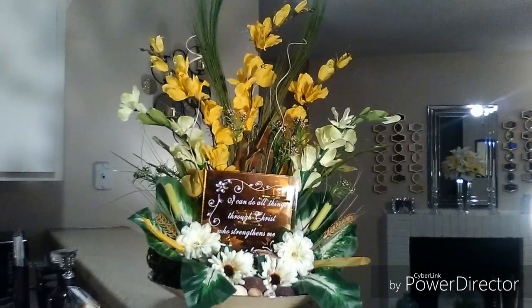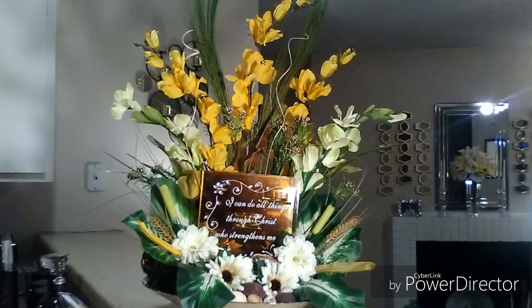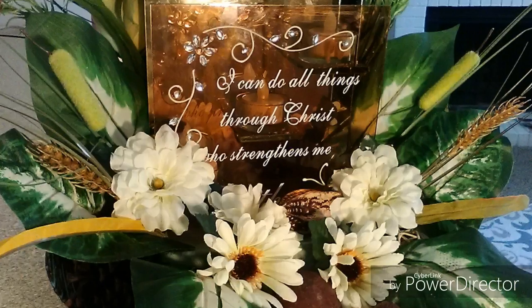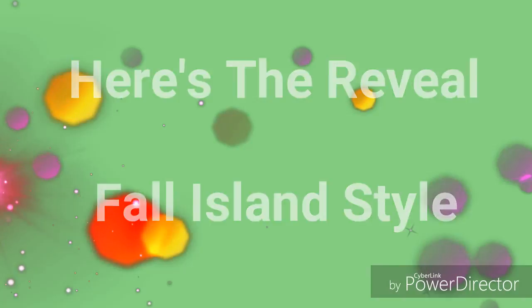Believe it or not, I tried my hand at a large floral display, and this was the result. I am so thrilled at how it turned out. This is the third piece of the glass candle set that I put inside the floral display, and here is the reveal.